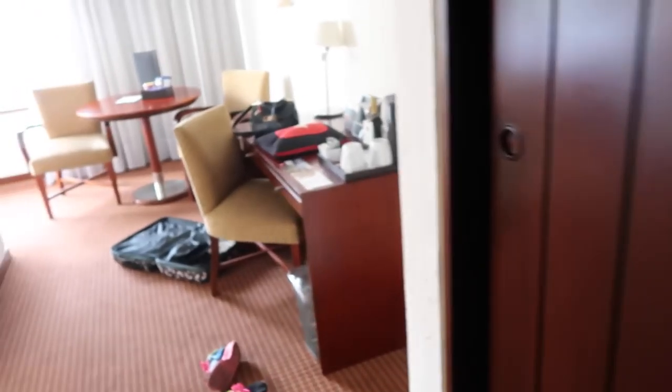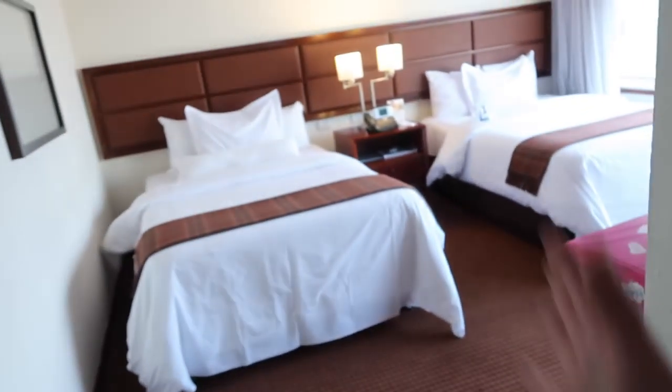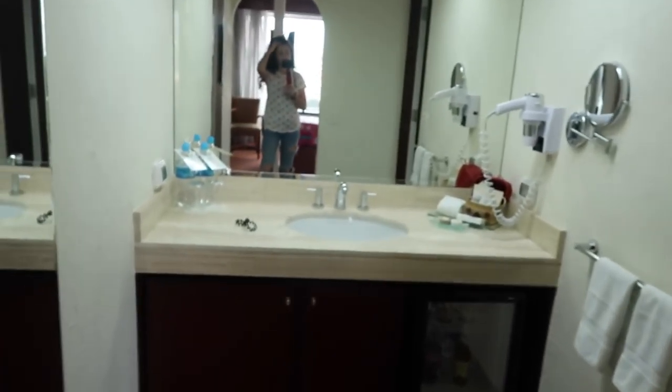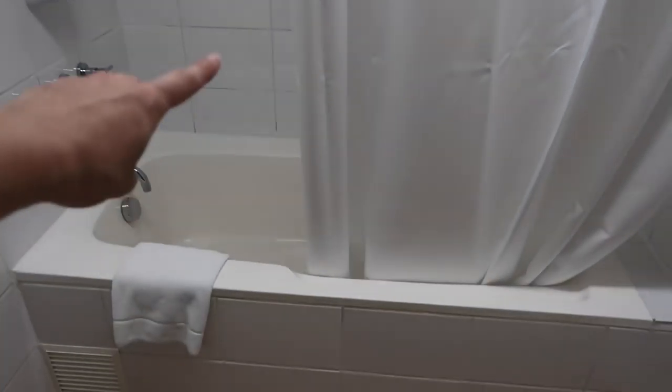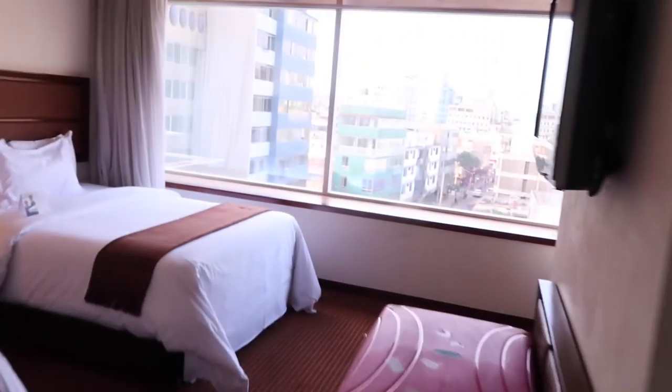We checked in — that was super smooth. Let me show you the room. It is a big room! Here are some closets, a little working space over here which I really appreciate, a sitting area, and then boom — two double beds. I have to choose which one I'm sleeping in tonight. Over here we have the bathroom which is also huge. I like this — a huge mirror! And over here we have the actual shower and the bathtub. Just yesterday I was thinking it would be so nice to have a bath — so much space, loving it.